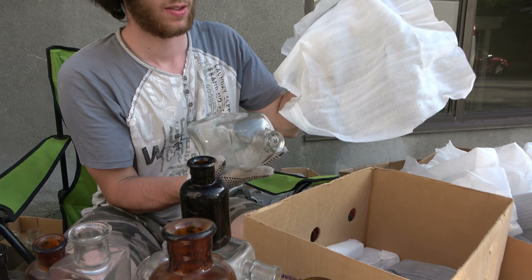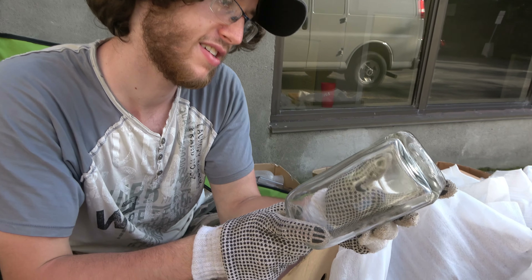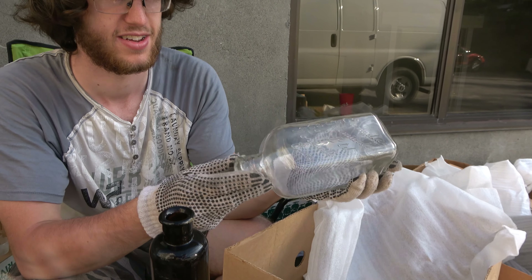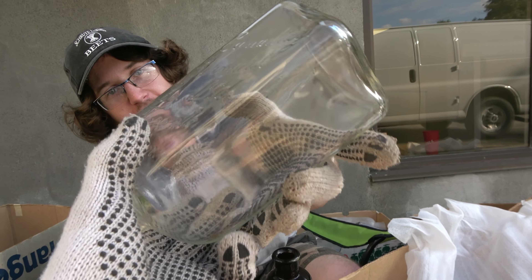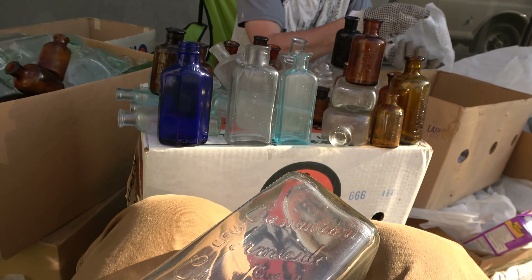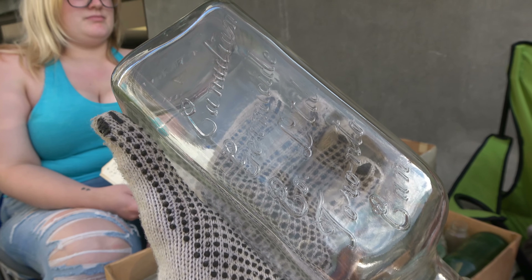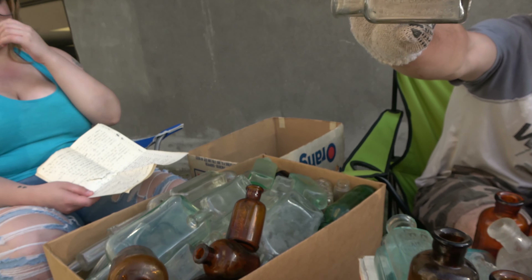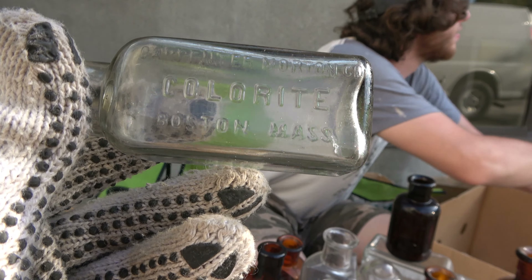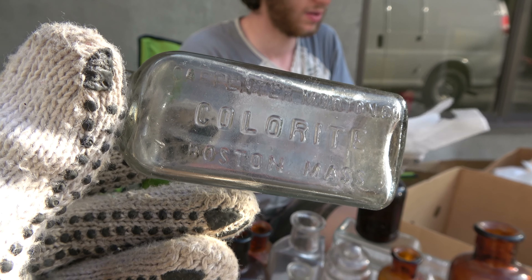What more is in here, sir? Just a slick? It's not a slick — what's it say? Canadian Germicide Company Limited, Toronto, Canada. Maybe it was on a dispenser or something. I'm thinking like soap, or maybe it's hand sanitizer — did they even have that back then? Carpenter Morton Company Colorite — Boston, Massachusetts. I found one of these broken, I think. That's a cool one.